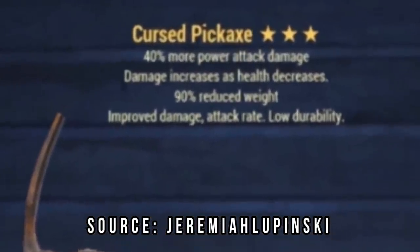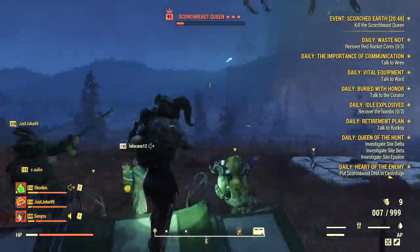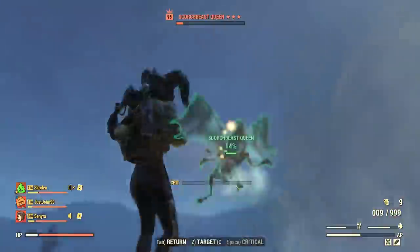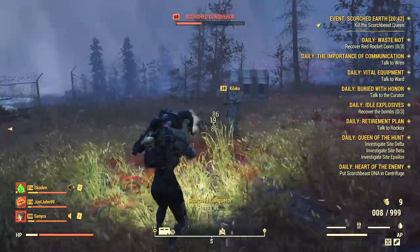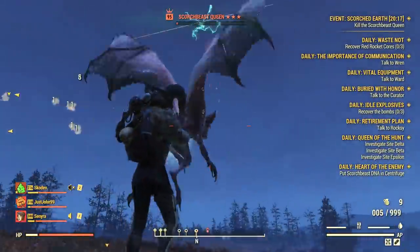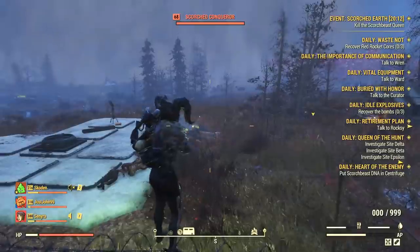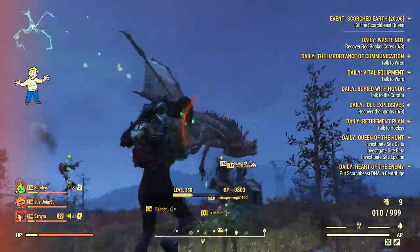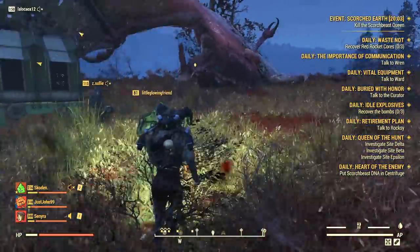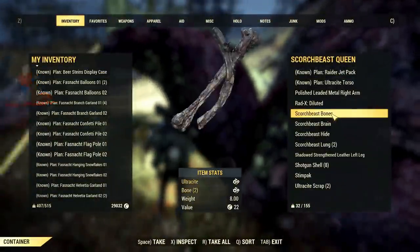At first sight, it looks like a great alternative to bloodied and junky weapons. What we don't know yet is if this legendary effect is exclusive to this named weapon or if it will become a generic legendary effect with patch 20. If so, you could roll this Cursed effect from any legendary drops or even from the Purveyor. Only time will tell on this one.